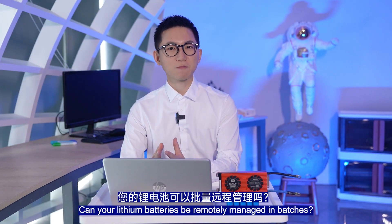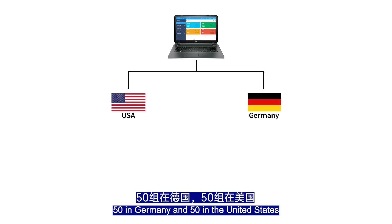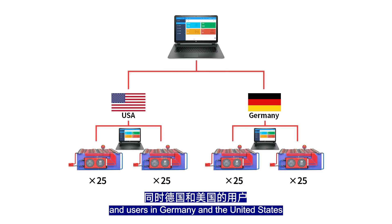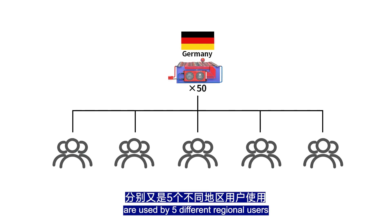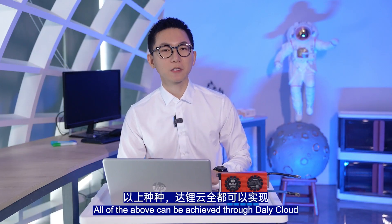Can lithium batteries be remotely managed in batches? For example, with 100 battery packs — 50 in Germany and 50 in the United States — you can manage these 100 battery packs uniformly. Users in Germany and the United States can also manage their respective 50 battery packs in bulk. Even if the 50 battery packs in Germany are used by 5 different regional users, they can also remotely manage their lithium batteries in bulk. All of this can be achieved through DollyCloud.